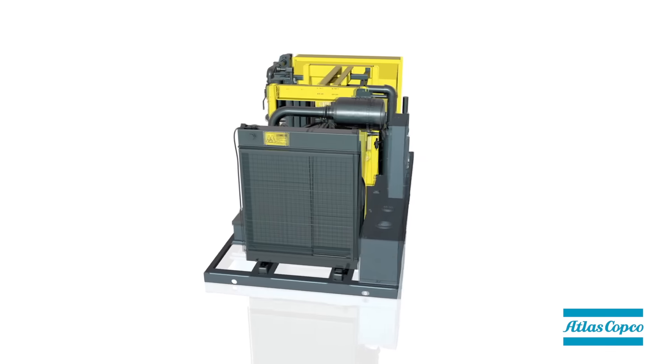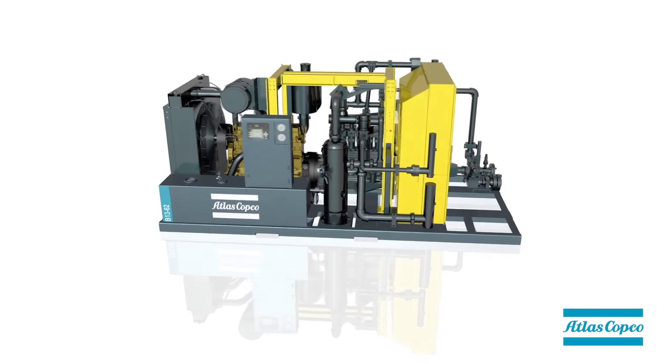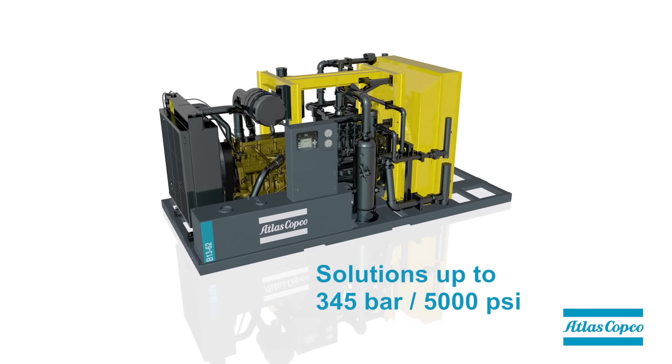You pick the pressure, we engineer the solution — with solutions up to 345 bar (5,000 psi).